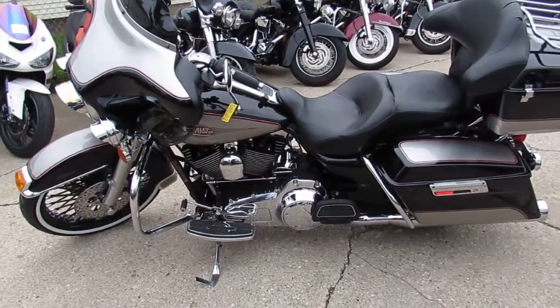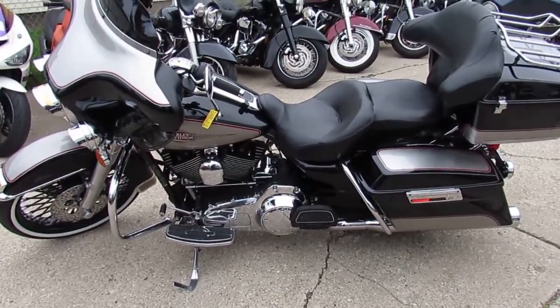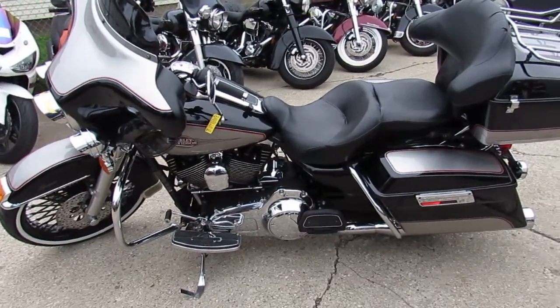Guys, keep an eye on our website, our Facebook page, our YouTube channel. We're loading these things up as fast as we can. There's a lot of riding season left — get here before they're gone. It's ApprovalPowerSports.com.